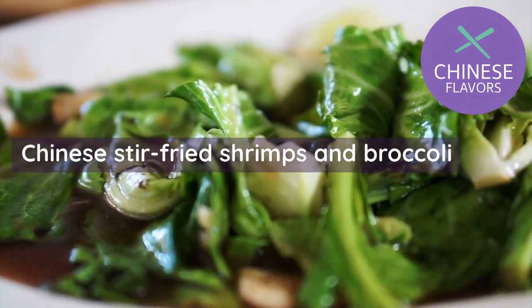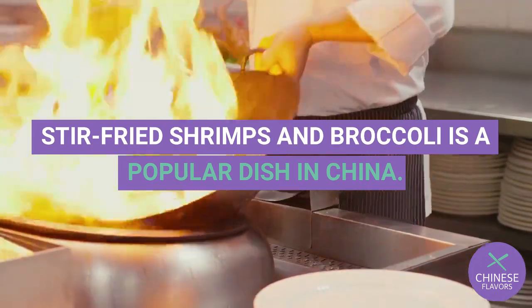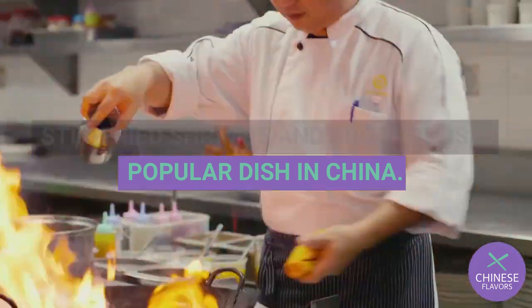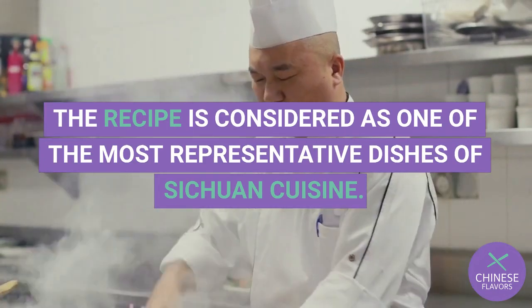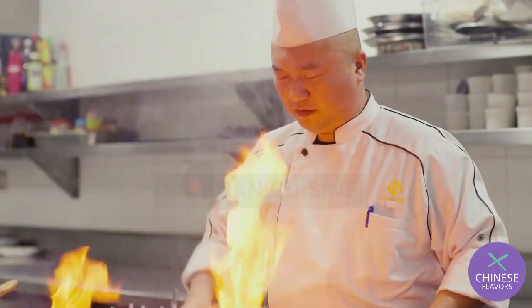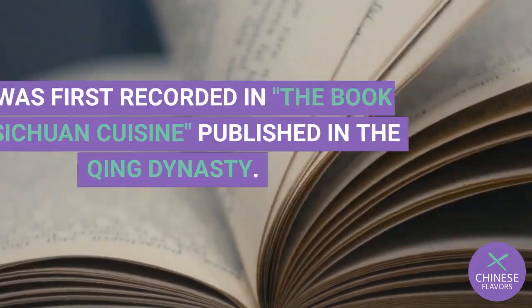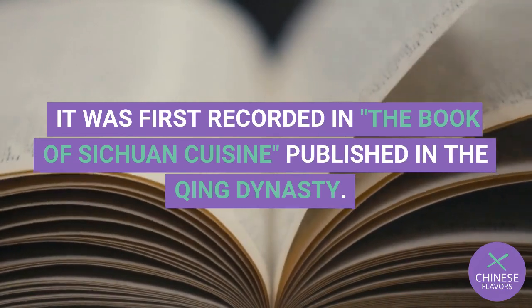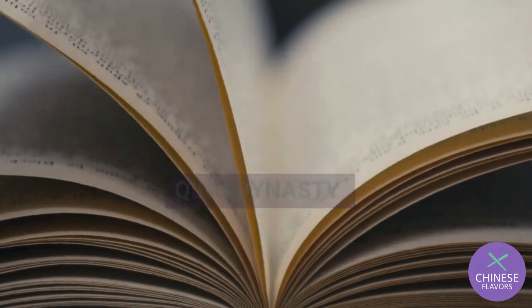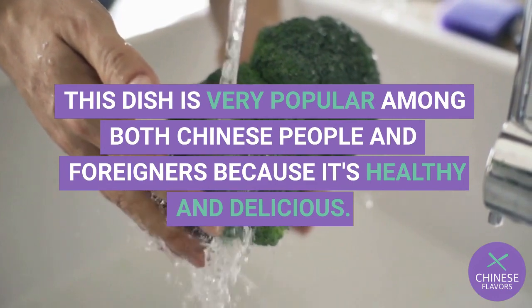Chinese stir-fried shrimps and broccoli is a popular dish in China. The recipe is considered one of the most representative dishes of Sichuan cuisine. This dish has a long history in China — it was first recorded in The Book of Sichuan Cuisine, published in the Qing Dynasty. It is very popular among both Chinese people and foreigners because it's healthy and delicious.